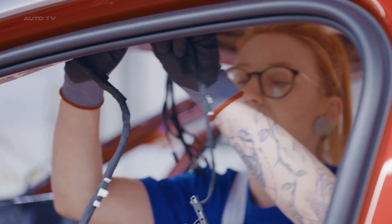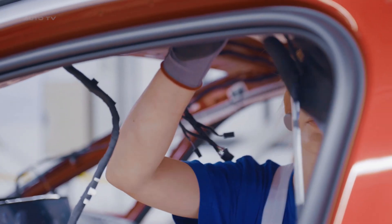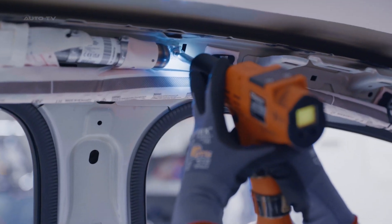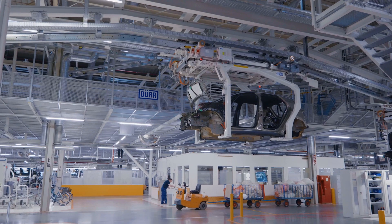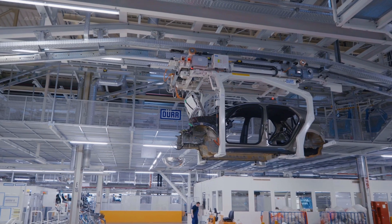The ID.3 is produced on a flexible production line that can be used to produce different models of electric vehicles. This flexibility increases the plant's efficiency and allows it to adapt to the evolving demands of the electric vehicle market.